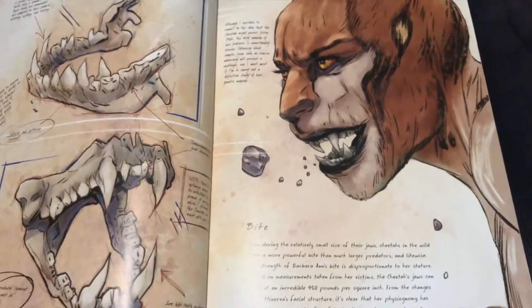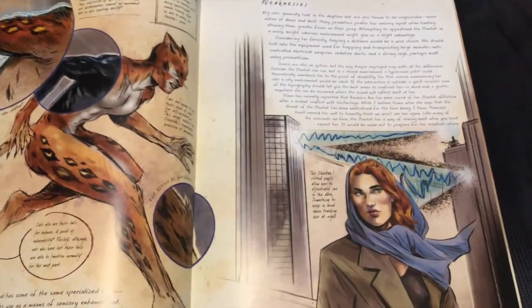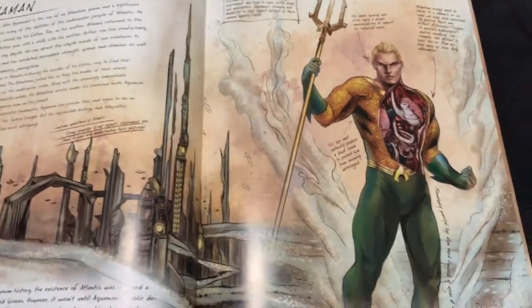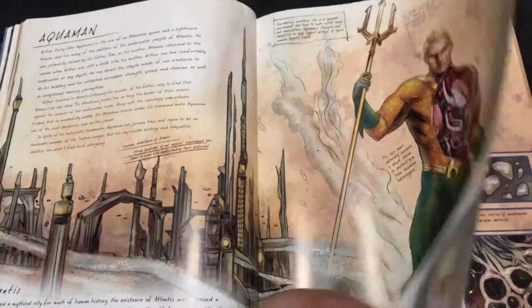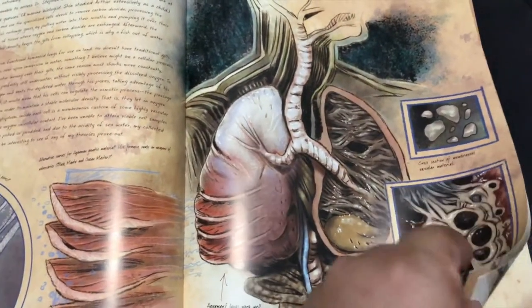Here we have Cheetah — Cheetah being one of my favorite female villains. And of course my favorite DC superhero, Aquaman. Batman studying Atlantean physiology — it's all particularly fascinating.